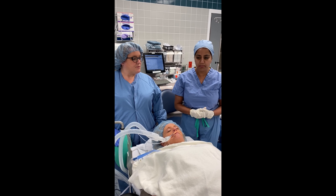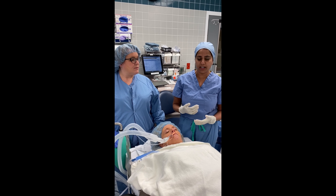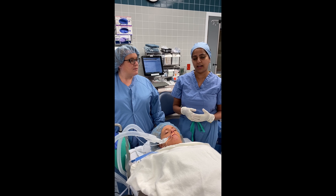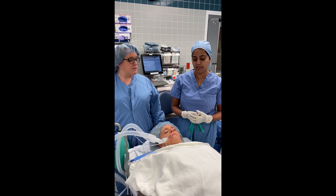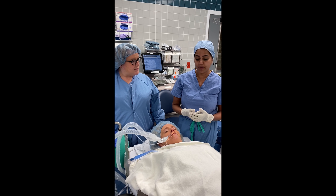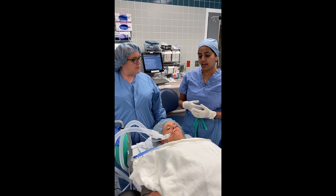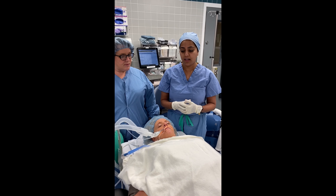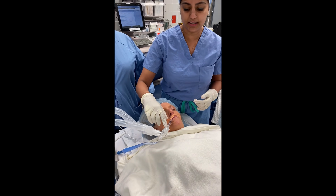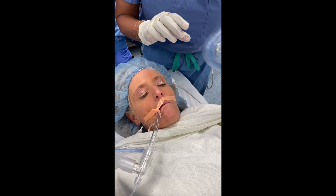It's important to have communication between the two providers before the procedure to iron out any issues and anticipate problems that may occur, such as laryngospasm or apnea, and what you may do in that event. It's also a good idea to practice that your connection easily detaches at the ET tube and feeds through the hole of your airway adequately.